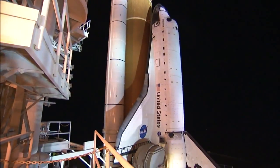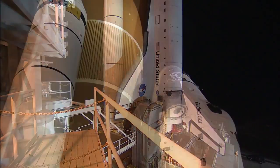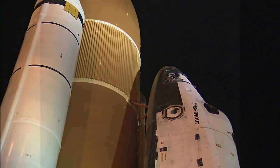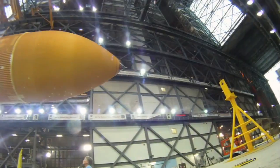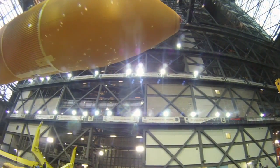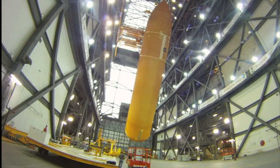During the space shuttle fleet's 30 years of operation, the tank, like the shuttle itself, has undergone numerous upgrades and weight-saving improvements. For example, designers quickly saved 600 pounds by not painting the tank white after the first two missions. Following a few revisions to designs and materials, the latest version of the tank, known as the super-lightweight tank, is 17,000 pounds lighter than the first one Columbia used in 1981.